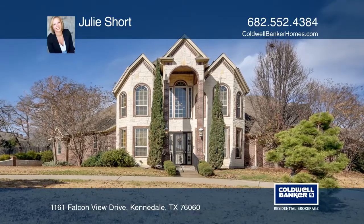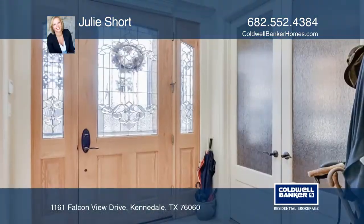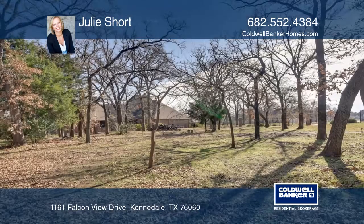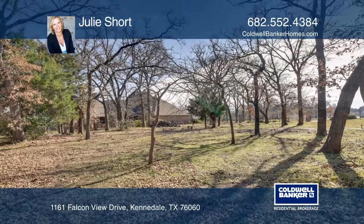A rare find, this home sits on one of the few 1-plus acre lots in this gated community. Use the pathway to get to your pavilion at the back of the lot, complete with a fireplace and kitchen area.